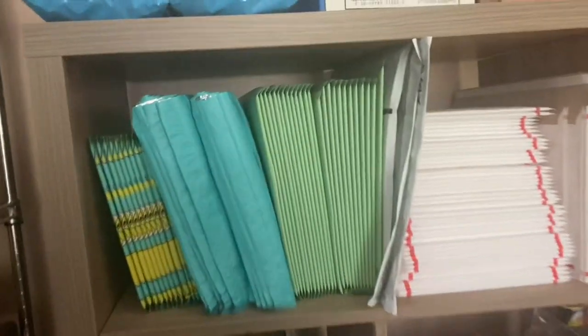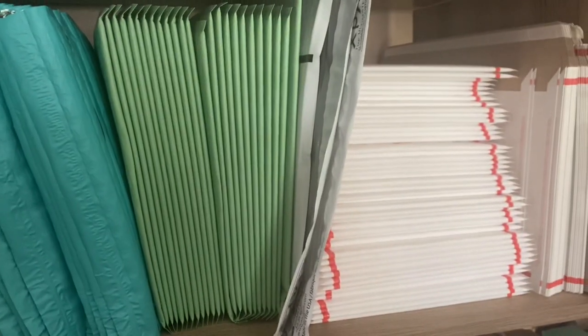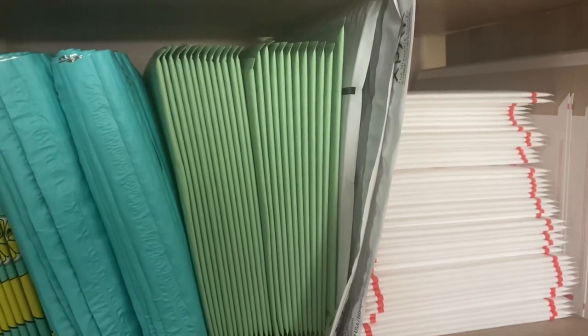I went home and got some packages ready to ship out. I hope you guys enjoyed this short-form content video. I'm trying to do more of a day-in-the-life style video. If you like it, give it a thumbs up and please subscribe to the channel — I'll catch you guys in the next one.